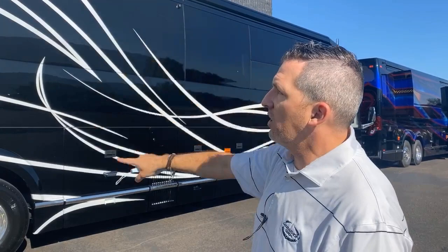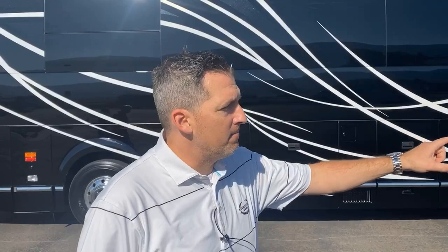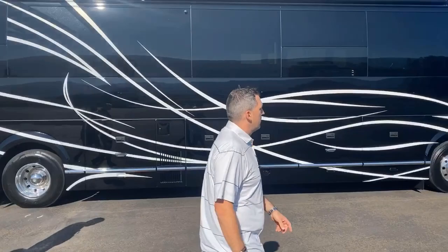You're not only picking your colors, but you're picking the style. Every element is customized by you. This is a very beautiful paint job from the standpoint of a spec unit. We're gonna show you what customers did when customers came and they said, 'Pete, Andy, this is what we want in a custom coach.'